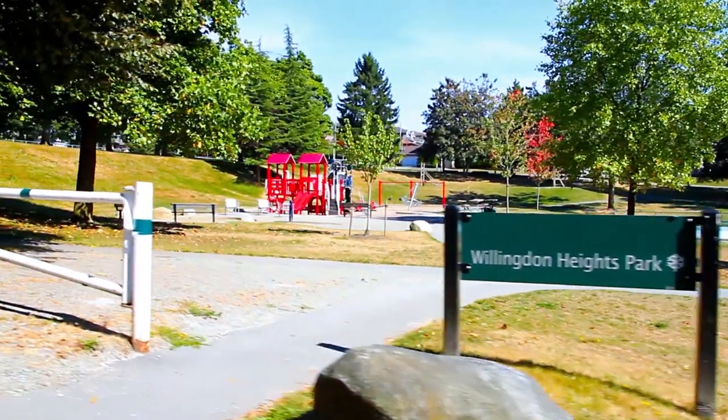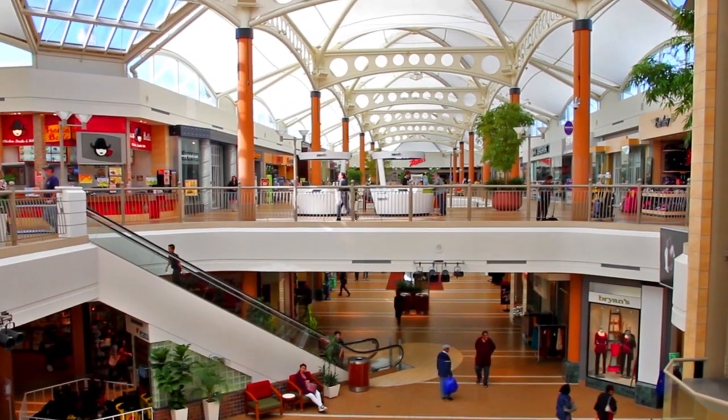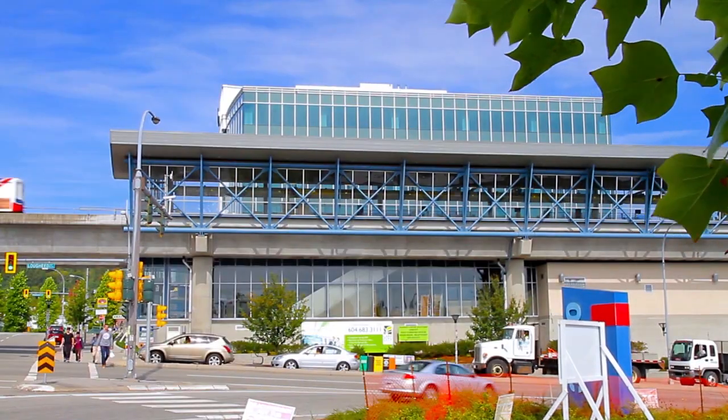Located across the street from Willington Heights Park and along the Sea to River Bikeway, this home will give you easy access to several of the city's amenities. Only a few blocks away is Brentwood Town Centre, which has hundreds of shops, restaurants, and services, as well as access to the SkyTrain network.